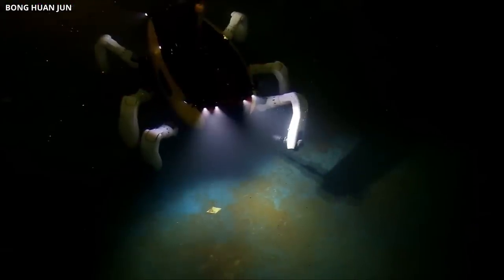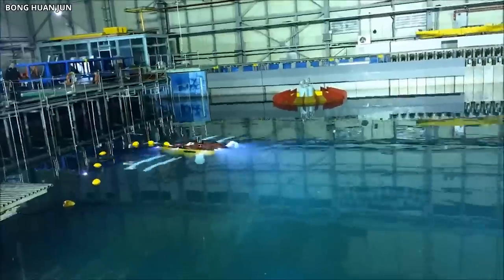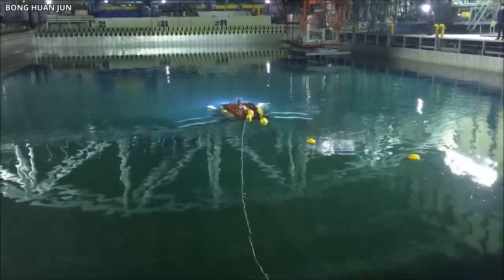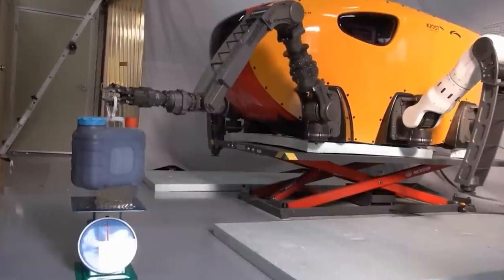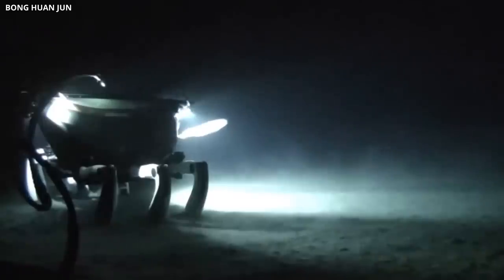The front legs of the robot have manipulators which allow it to grab objects, and its shell is designed to deflect strong currents. It takes a team of four people to operate the robot's manipulators, cameras, lights, walking, and posture, but it can stay in the water for up to four days. The Crabster CR-200 has great potential in various industries, including search and rescue missions, marine research, and deep water exploration.